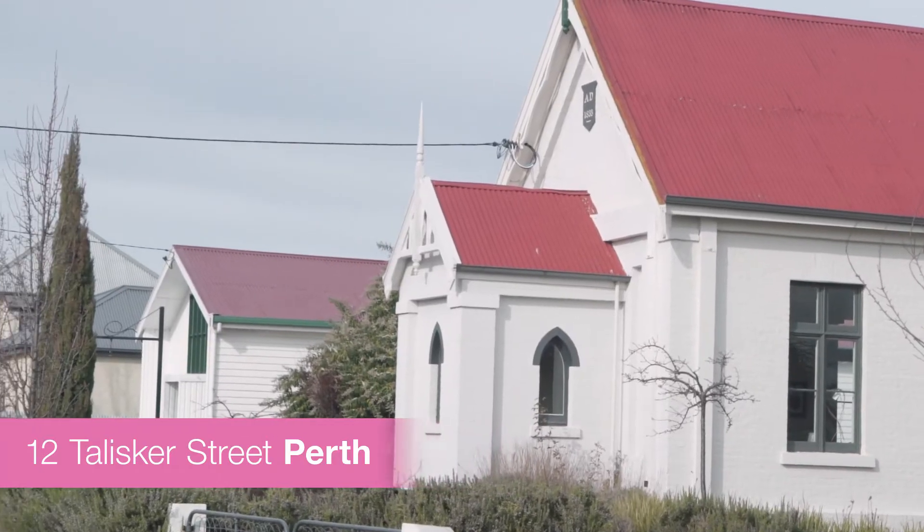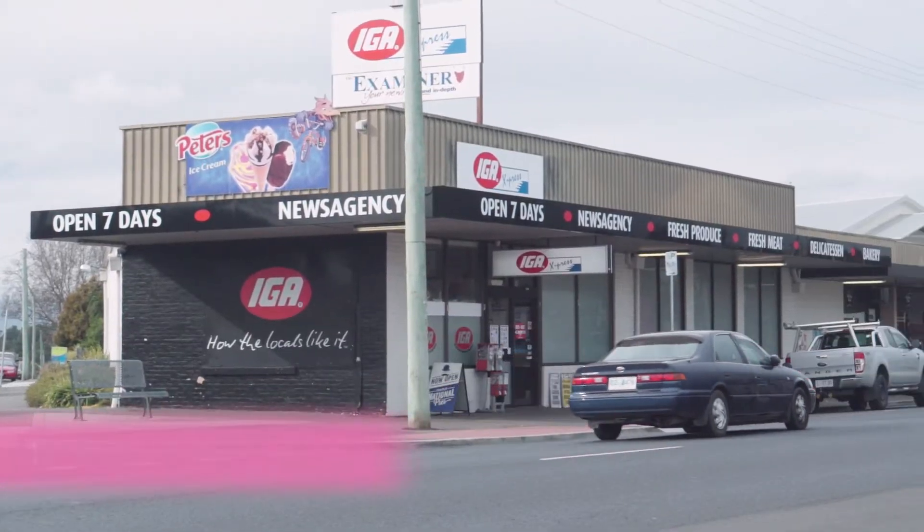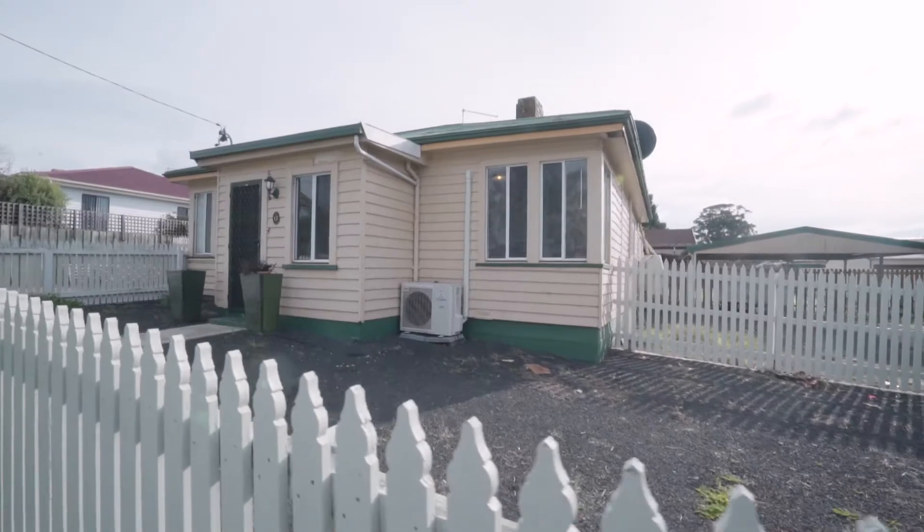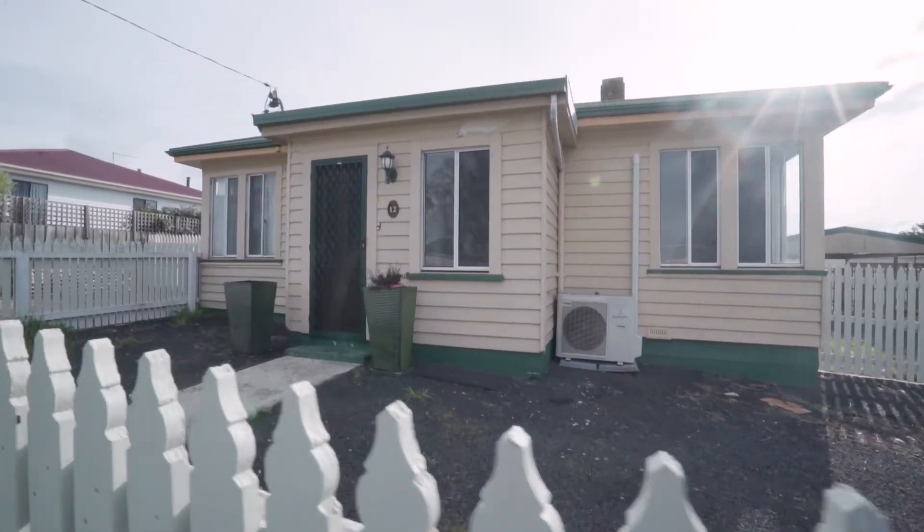Today we're coming to you from number 12 Liske Street here in the beautiful township of Perth, only minutes to the airport and only minutes to Launceston CBD. Behind me you've got a weatherboard property which is in need of a little bit of updating, but for this price, what do you expect? We've got three bedrooms, bathroom on a large allotment, side access both sides, and a double carport.